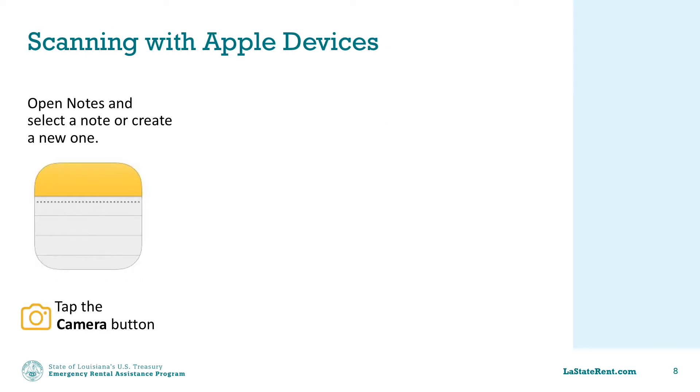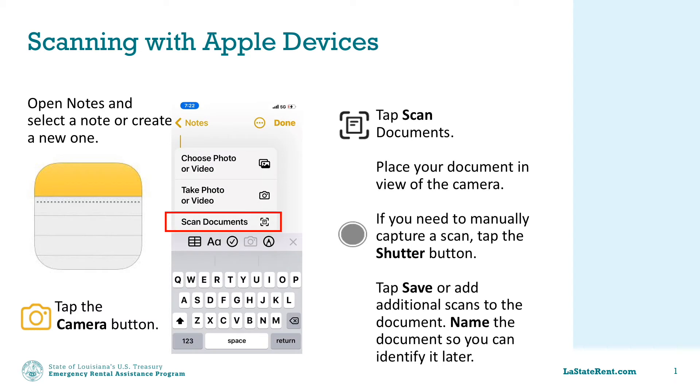If you are using an Apple device — an iPhone, an iPad, or an iPod Touch — you can open the Notes app to begin. Tap to create a new note, tap the camera icon, and then tap Scan Documents.